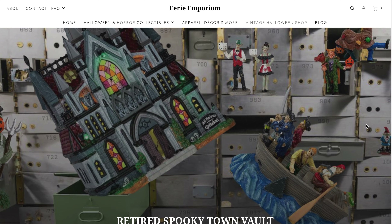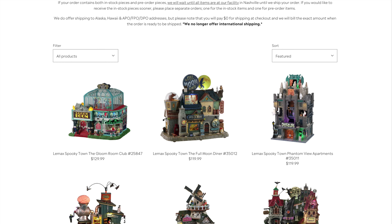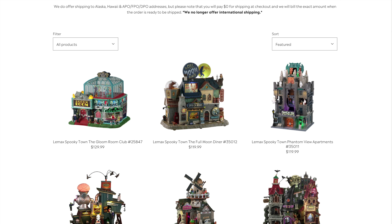First up is the Gloom Room, which was an exclusive from last year but is now available everywhere for about $129.99. If you haven't got your hands on that one, it's definitely really cool. Anyway, that's the Gloom Room — let's focus on the brand new stuff.